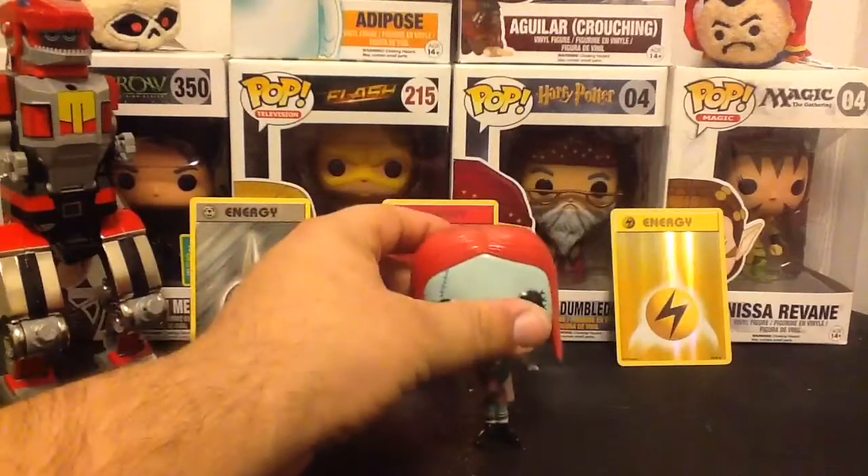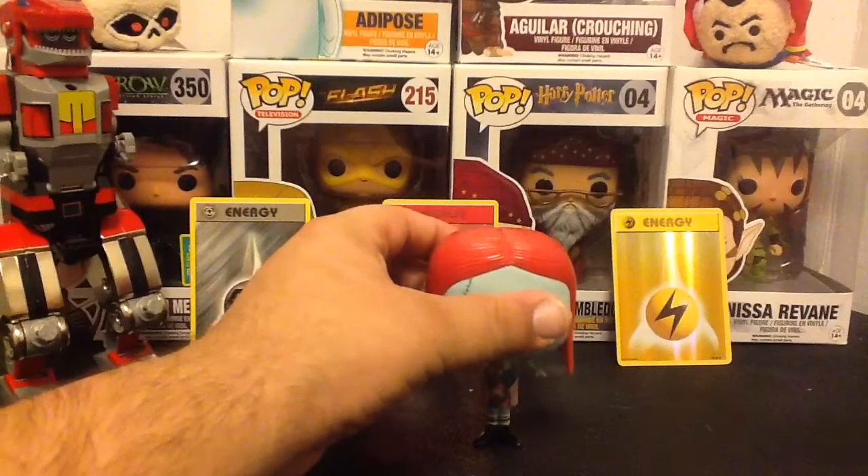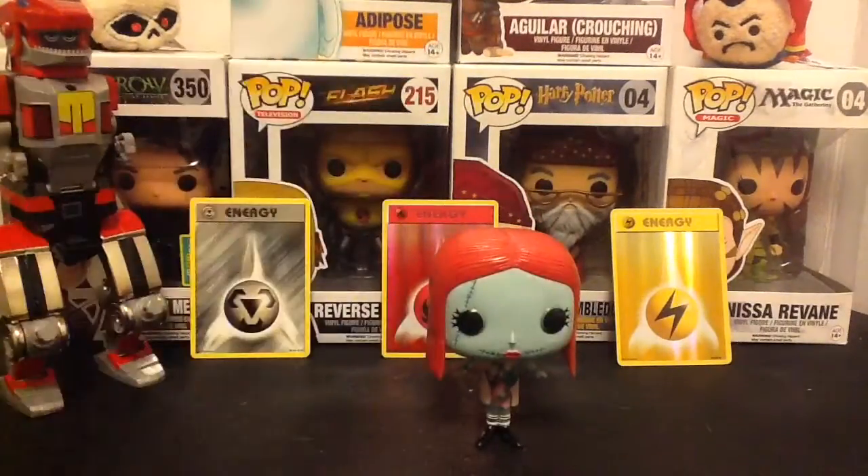So let's get her open. Now that we have her out of her box, let's see if she can stand. Yes! She does.